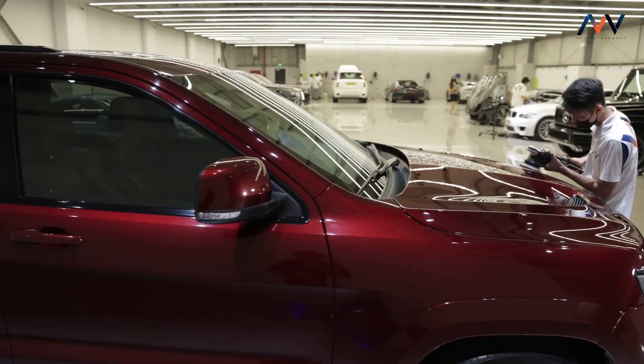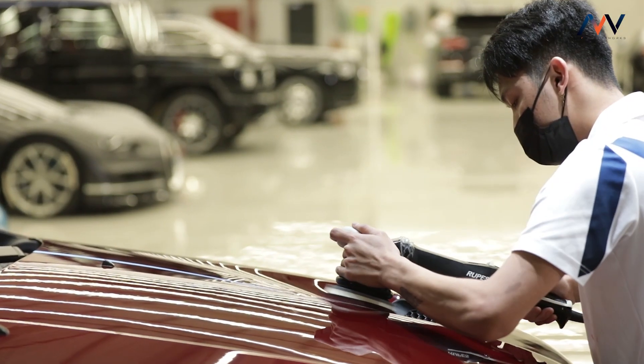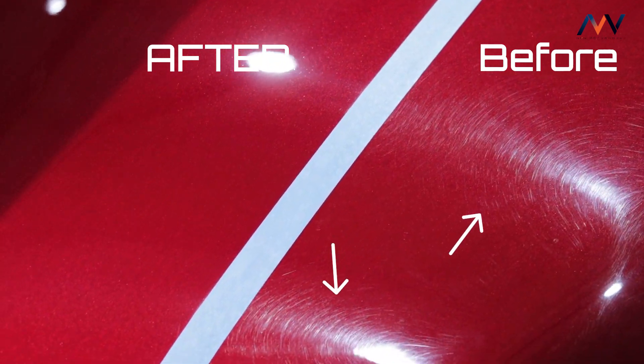Maybe this isn't visible to you every single day, but trust me, once you've seen it you will not be able to unsee these things. This is why whatever we do — whether it be detailing, ceramic coating, or all the way to paint protection film — we make the paint in the most perfect condition before we do anything else with the car.